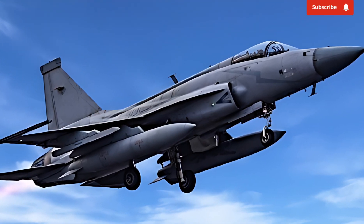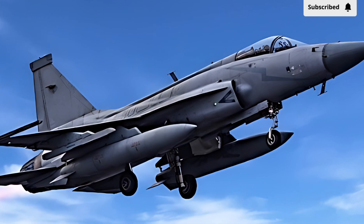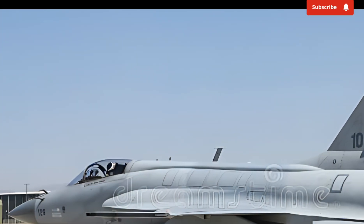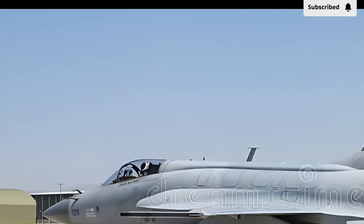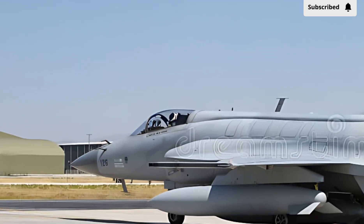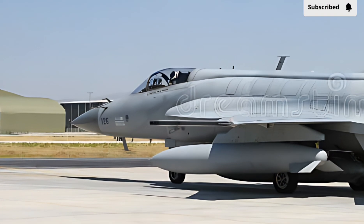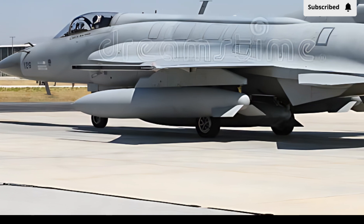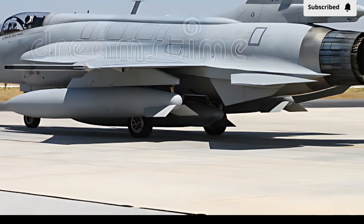As more countries express interest in acquiring the JF-17, its global footprint continues to grow. The aircraft has already been exported to several nations, and its latest upgrades make it an even more attractive option. With ongoing developments and continuous improvements, the JF-17 Thunder remains a key player in the world of modern fighter aircraft.